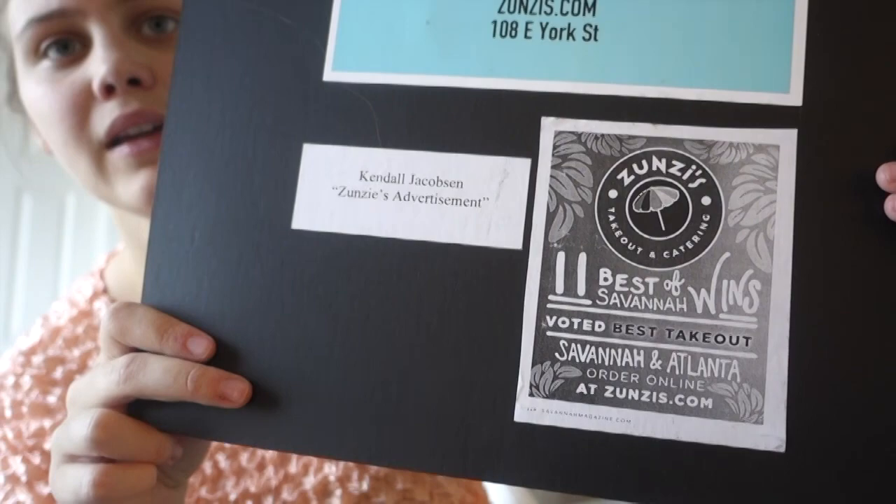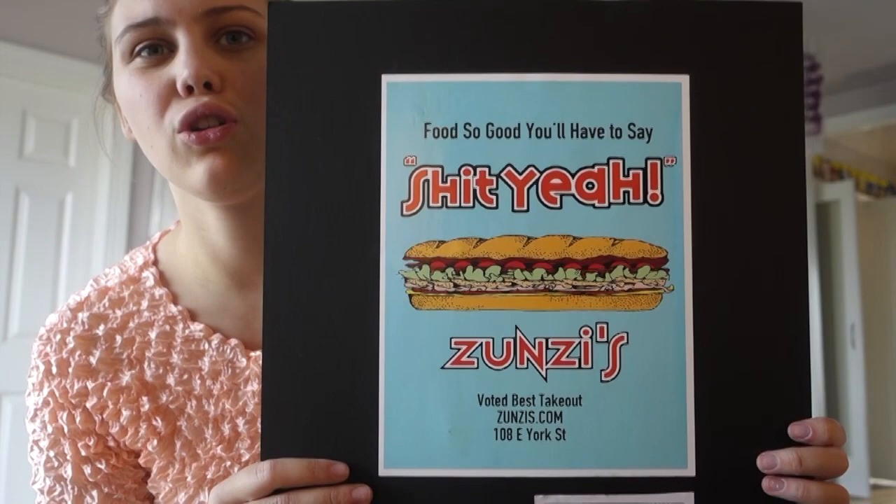Our next project for this class was to take an ad from a local business — he gave me a Sunsies ad — and we had to recreate it to look more appealing and modern for students. And this was mine.